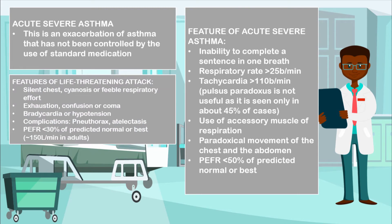Features of a life-threatening attack include a silent chest, cyanosis, or a feeble respiratory effort, exhaustion, coma, confusion. There may be bradycardia or hypotension, or there may be presence of some complications such as a pneumothorax, atelectasis, or there may be a peak expiratory flow rate of less than 30% of the predicted normal value or best value, which is roughly around 150 liters per minute in adults.